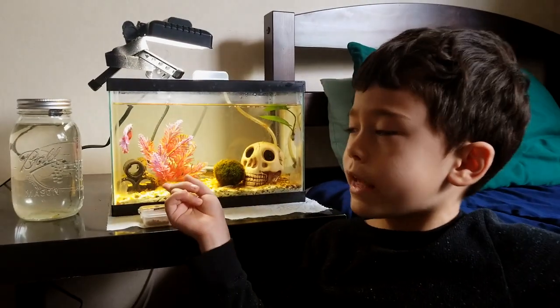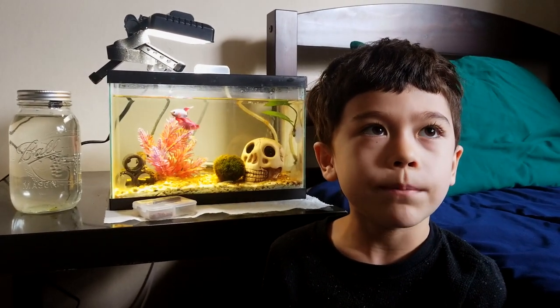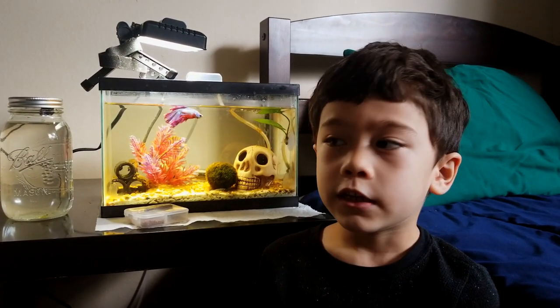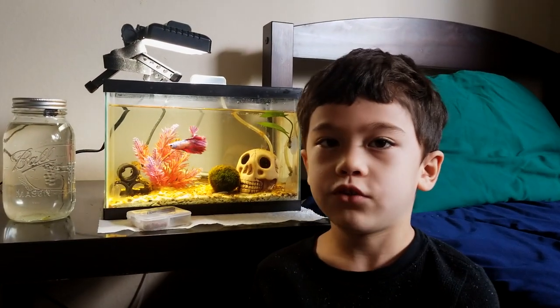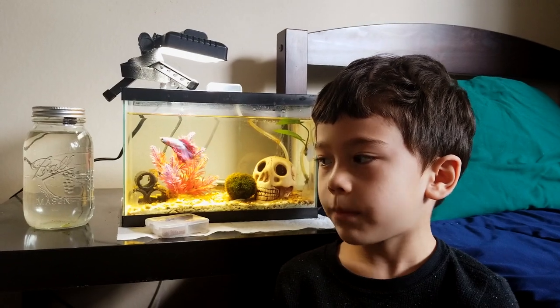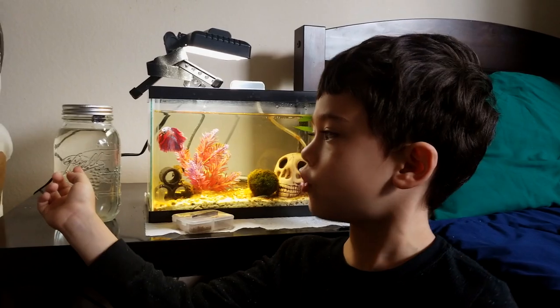We used to have a snail in here when we got him, but he wasn't feeling well because he kept on flipping himself over. He didn't do what a snail usually does — sticking to the glass and crawling around. He just kept falling off, so we took him out of the tank and put him in a jar.